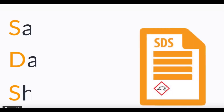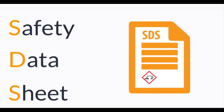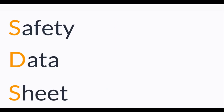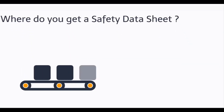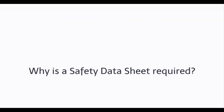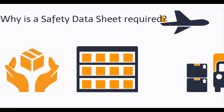Welcome to the Dangerous Goods Learning Series. In this video, you will learn what a safety data sheet is, where to get a safety data sheet, and why they are required. A safety data sheet, often referred to as an SDS, is a document used to communicate the hazards of chemical substances found in products. Examples of products that have a safety data sheet include household cleaning products, spray lubricants, and nail polish remover. The product manufacturer, or an SDS authoring service, produces SDSs. A safety data sheet gives us information we need to ensure we handle, store, and transport your product safely.